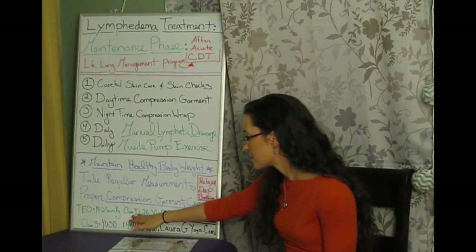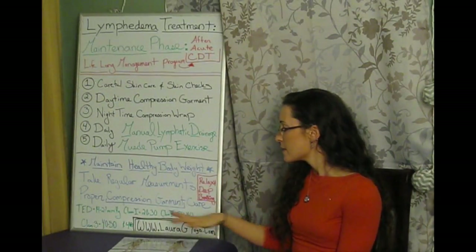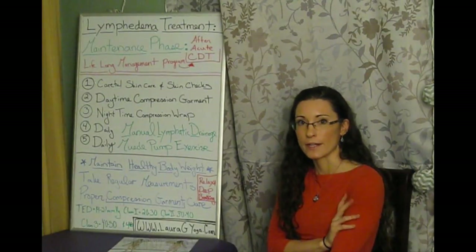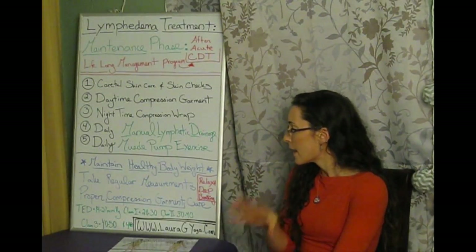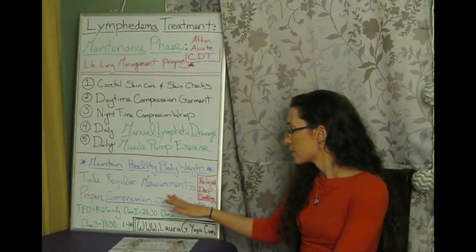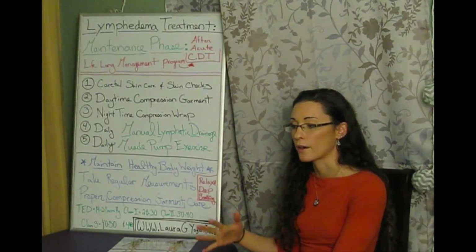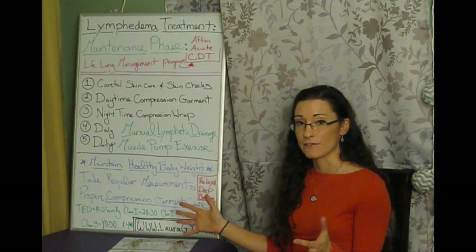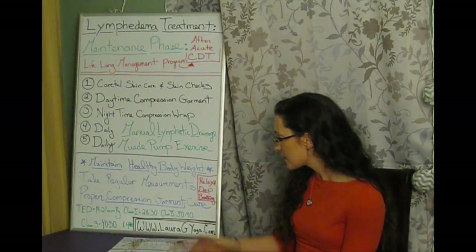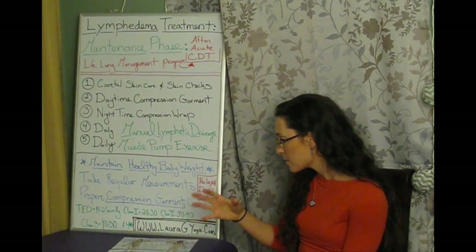Class one compression is 20 to 30 millimeters of mercury — typically the standard starting level for the arm. In the legs, 20 to 30 can work if fluid moved well during the acute phase or if the person hasn't had long-standing lymphedema with fibrotic skin. Class two is 30 to 40 millimeters of mercury, more appropriate for the leg and only used in the arm for very severe conditions.